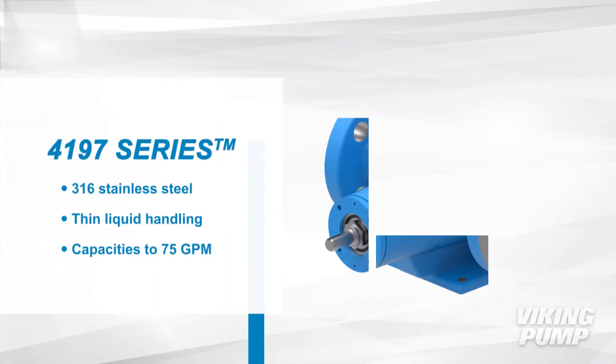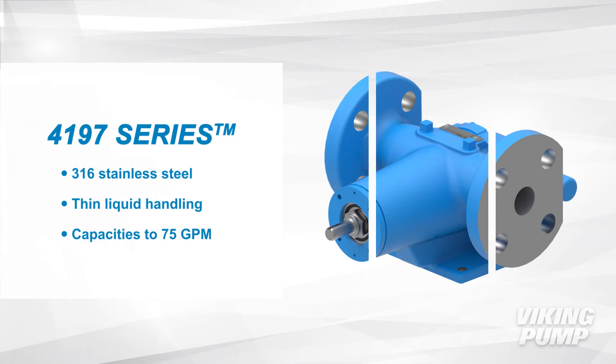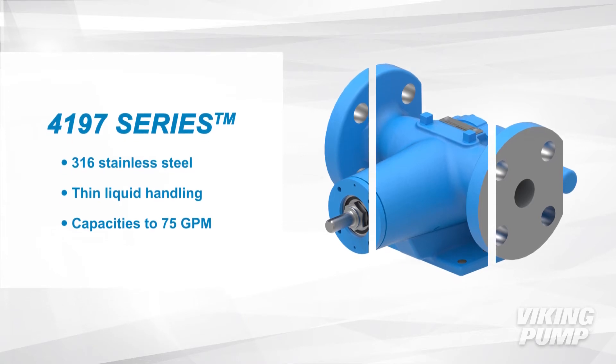The 4197 series are stainless steel pumps that can handle thin liquids at capacities up to 75 gallons per minute.